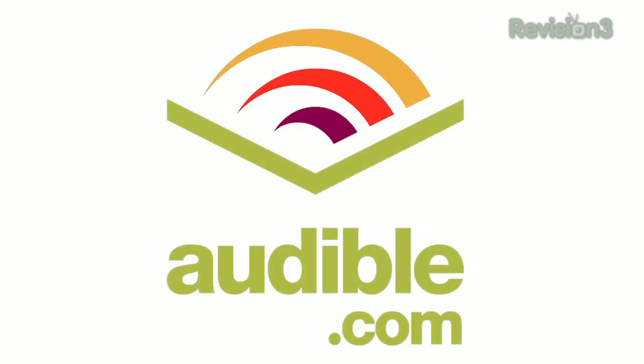This episode of Techzilla is brought to you by Audible. Time to get our HD Nation on.